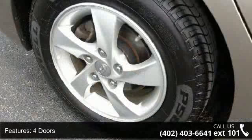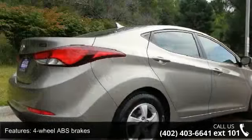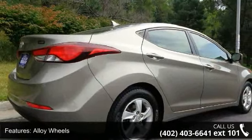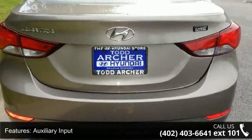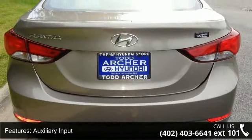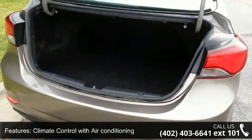Some of the top features included with this vehicle are 145 horsepower, 4 doors, 4-wheel ABS brakes, alloy wheels, auxiliary input, climate control with air conditioning, clock, in dash, cruise control, daytime running lights, and external temperature display.